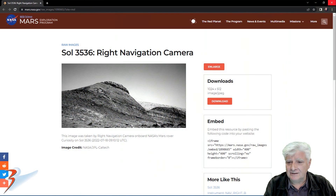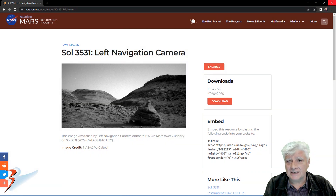This is the photograph we'll be checking out. Sol 3536, right navigation camera, acquired on the 18th of July, 2022. Let's have a quick look at the previous anomaly for those of you that haven't seen that video yet.